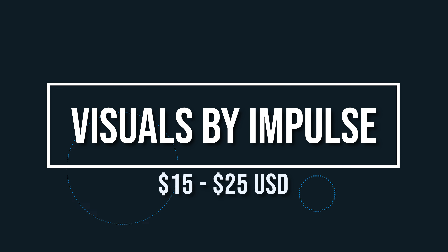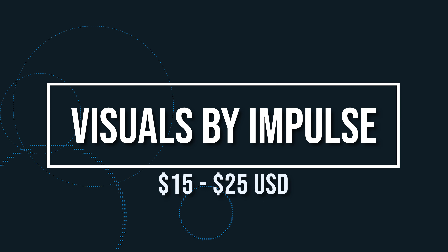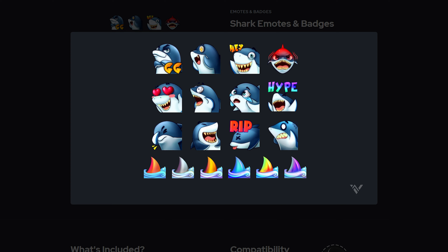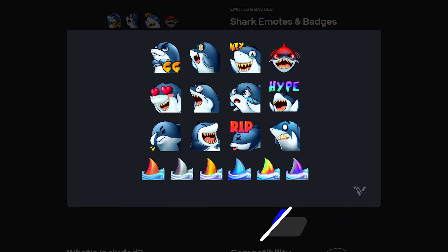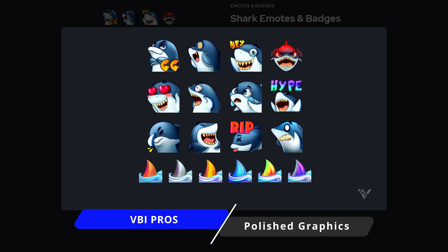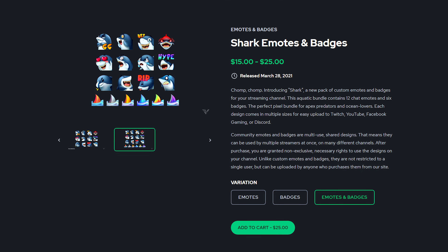As you start to grow as a live streamer, content creator, and YouTuber, one of the best things you can do for your community is give them the ability to use awesome emotes, emojis, stickers — whatever you want to call it in your live stream. It allows them to hype it up and spread your brand, which is why in this video I'm going to give you my top five places to get awesome emotes.